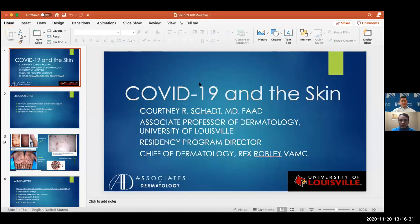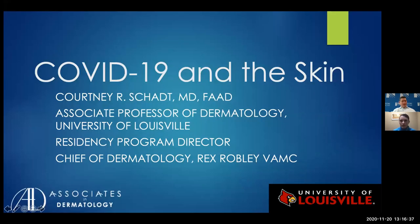Dr. Schatt is an associate professor of dermatology at the University of Louisville School of Medicine. She serves as a residency program director, chief of dermatology at the Louisville VA hospital, and dermatology clerkship director for the University of Louisville Division of Dermatology. Dr. Schatt is dedicated to resident education and academic dermatology, serving on the board of directors for the Association of Professors of Dermatology and the University of Louisville GME Office Graduate Medical Education Accreditation Committee.